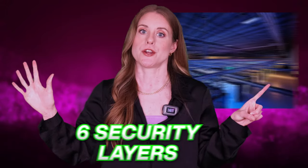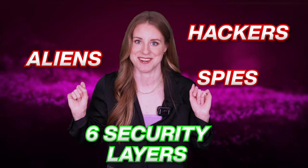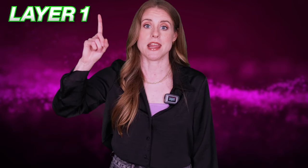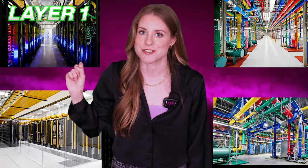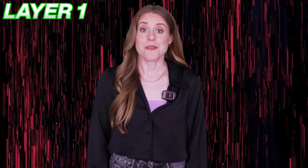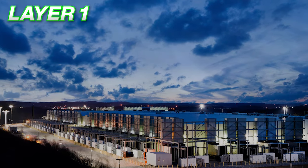Security checks for every individual start from the moment you enter the campus. There are six security layers that filter out aliens, spies, and hackers. Layer one: property boundaries. This layer basically includes signage and fencing that surrounds a data center campus. Every data center's architecture is designed following a particular theme, so from the outside a Google data center is a piece of architectural art. From the inside, it's a maze of wires, servers, and nerds.